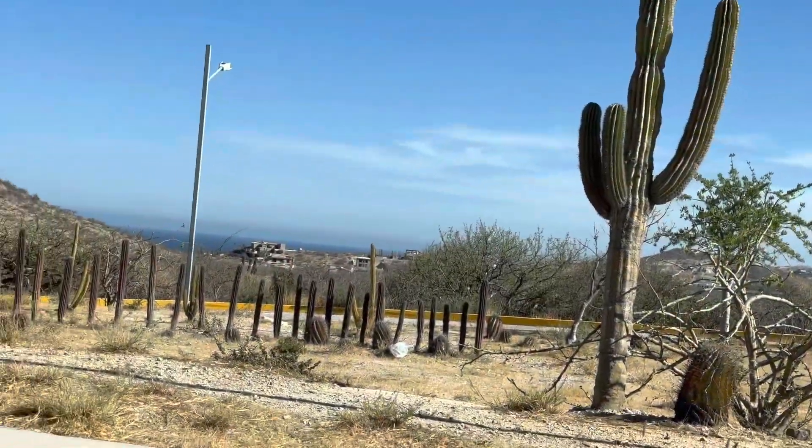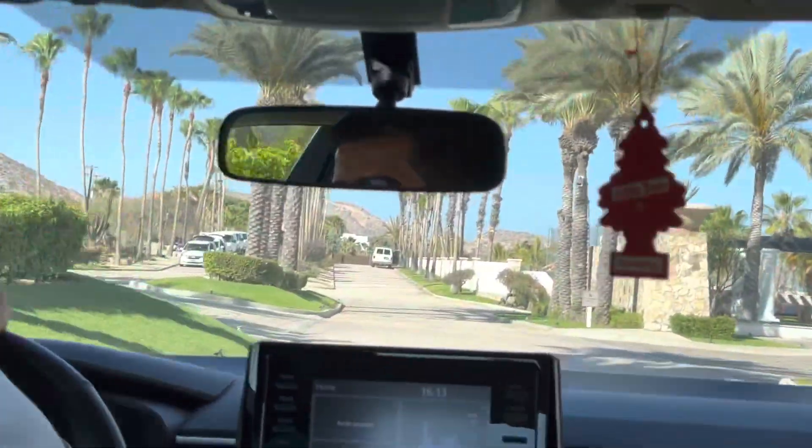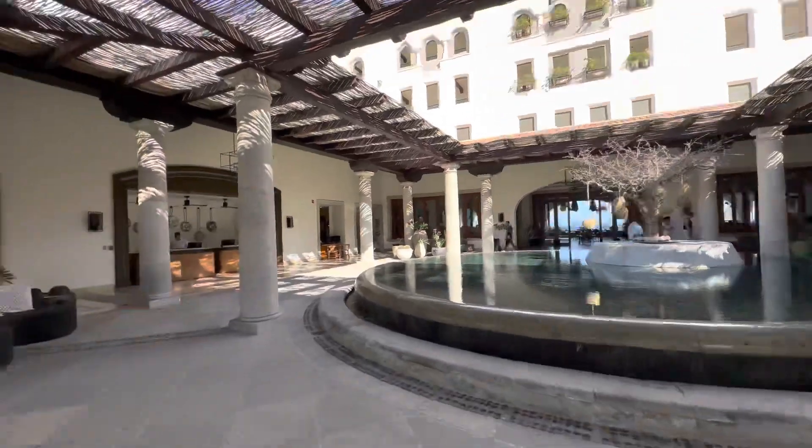Hello everyone, welcome to my channel Tanu Stylies. In this vlog I'm taking you to Los Cabos, or Cabo, in Mexico. I'm going to show you what I did, where I stayed, and some very important tips and tricks of travel, so stay tuned.